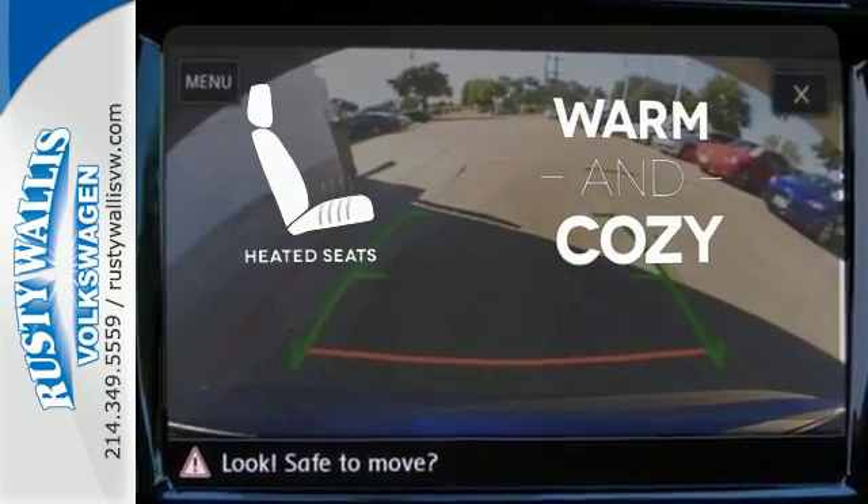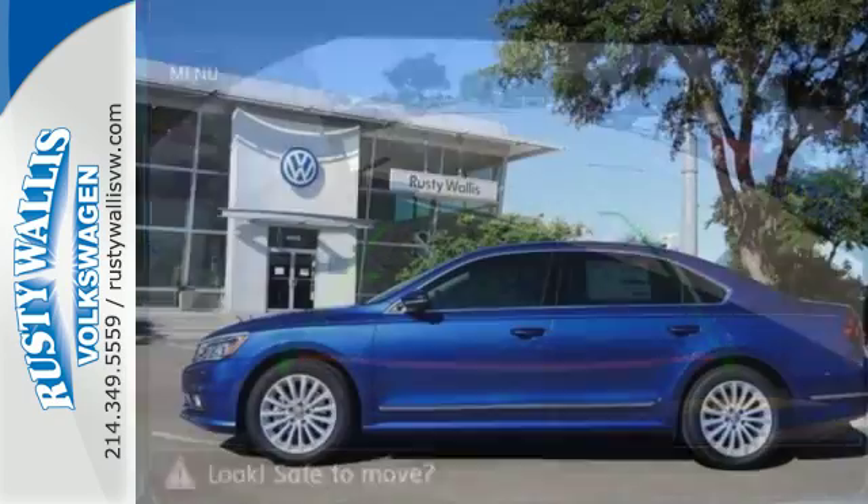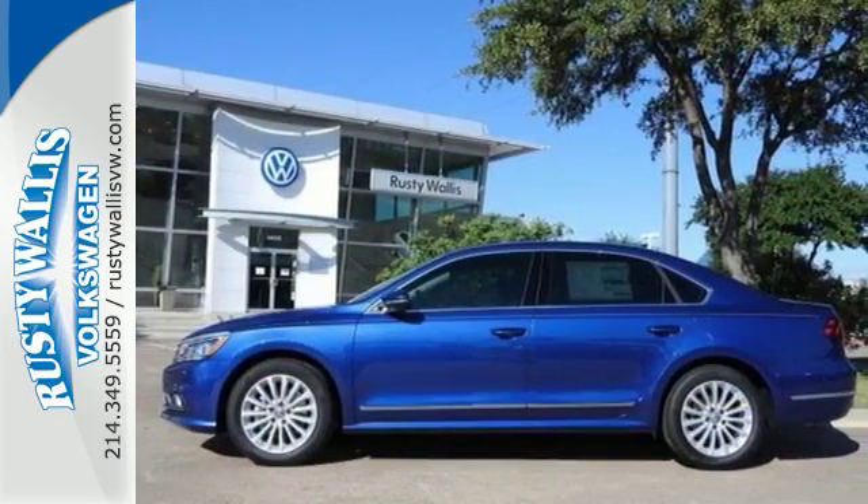Wrap yourself in the comfort of heated seats. This roomy Volkswagen is ready for you. Come check it out today.